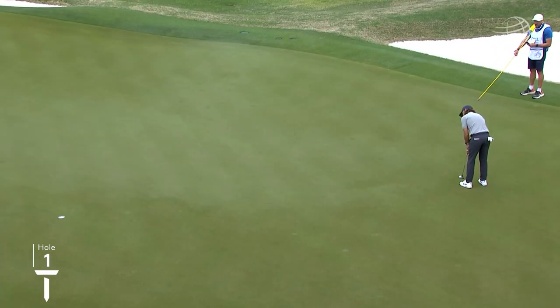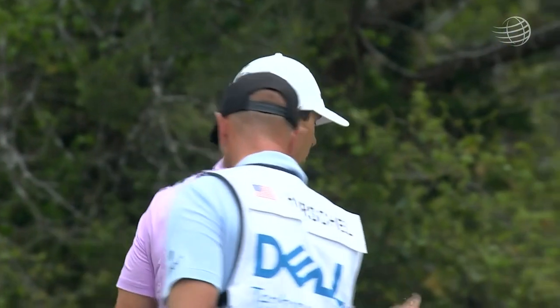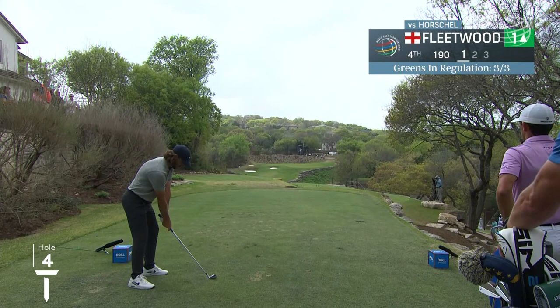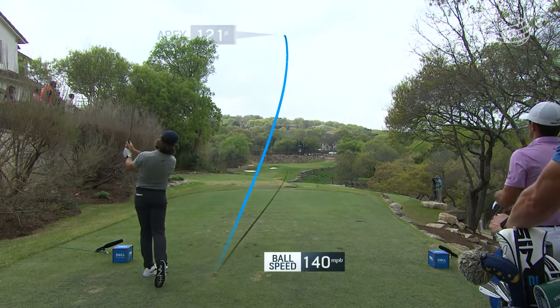The first quarterfinal match is underway: Tommy Fleetwood against Billy Horschel. This to win the hole. Obviously, the turkey sandwich was the right choice. Tommy Fleetwood on the tee — the hole that has been very kind to him, to say the least, especially this morning.